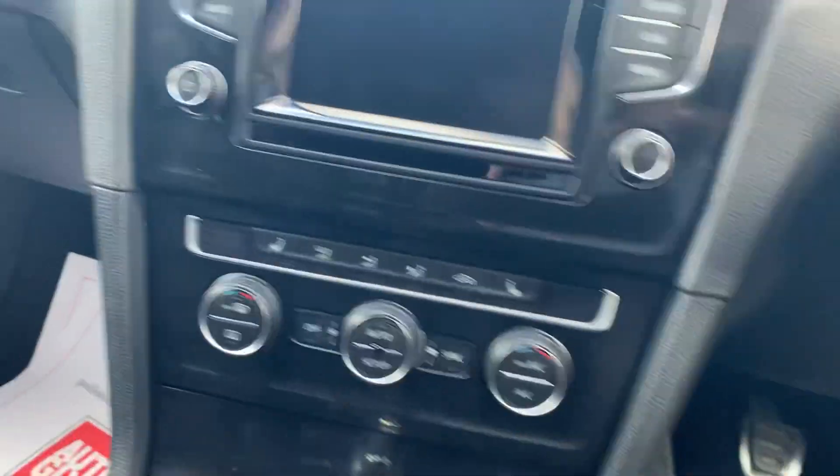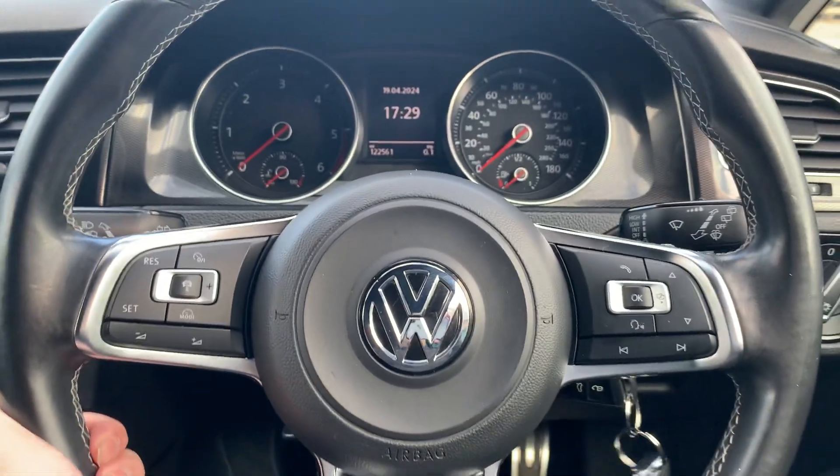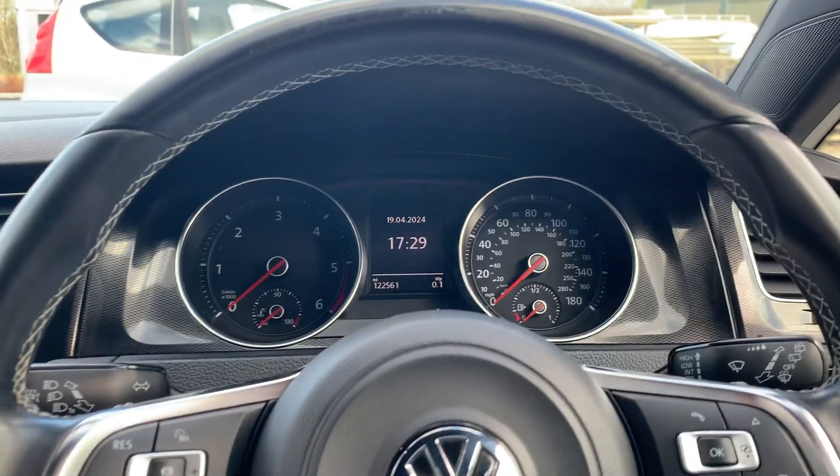Auto lights, auto wipers. You've got adaptive cruise control and the GTD steering wheel.